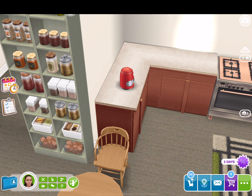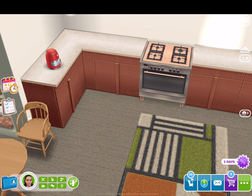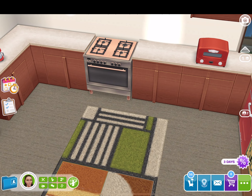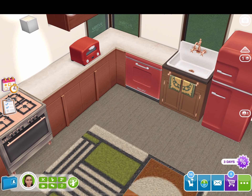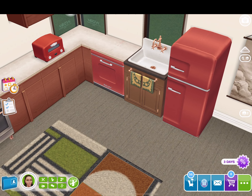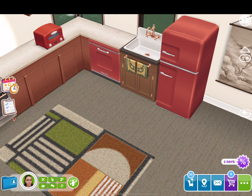And then we have this table — I forget where that's from again. It might be new, I can't remember. And then here's that rug. I really like this rug; I think it really ties things in really well.